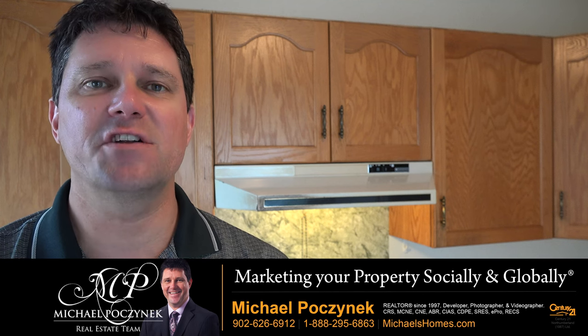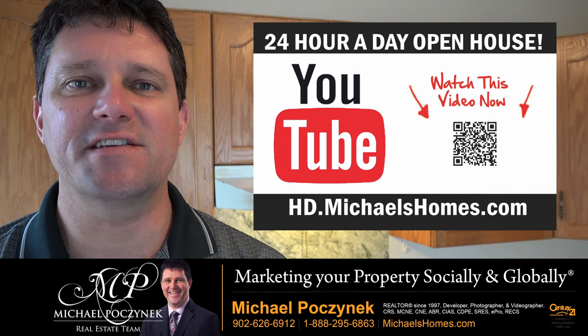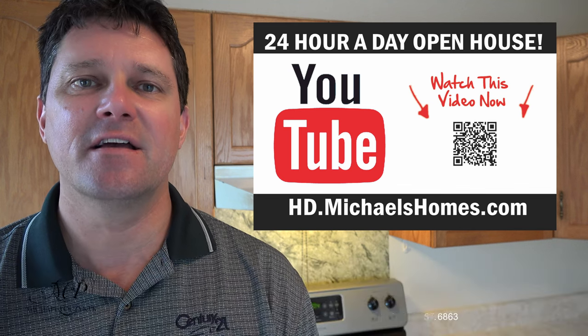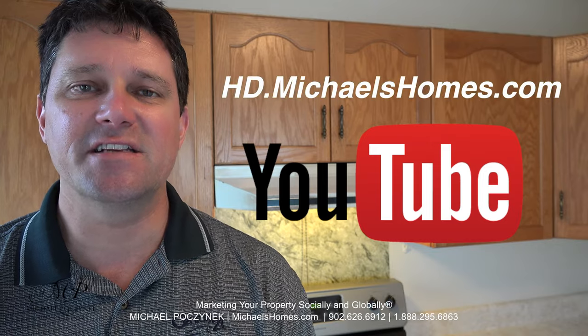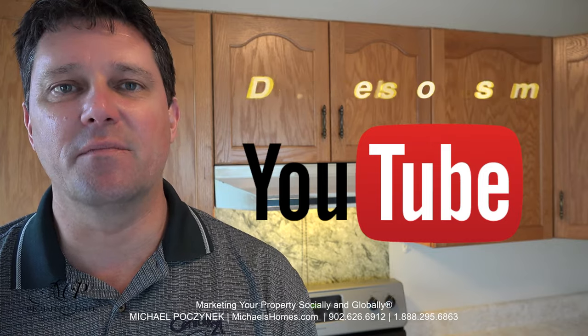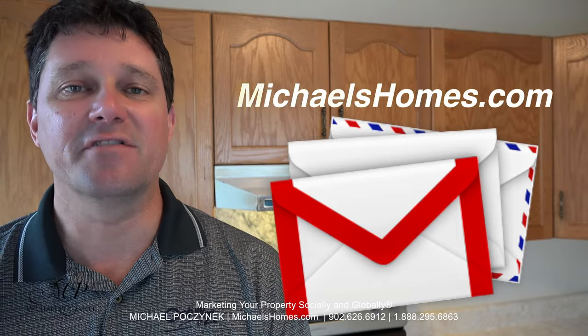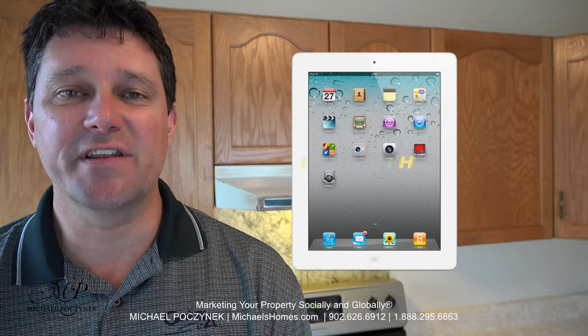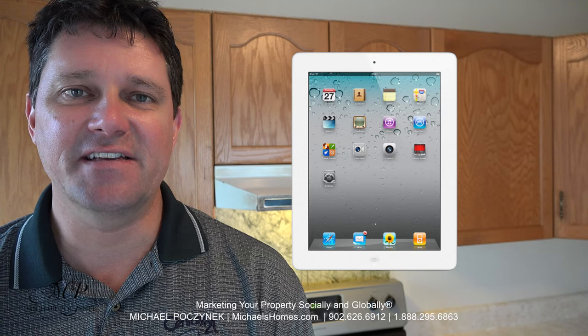Thank you very much for watching my 24-hour-a-day open house on 108 Meadowvale here in Charlottetown, Prince Edward Island, Canada. For more videos like this and PEI real estate tips, tricks, traps, and new listings before they hit MLS, join my YouTube channel at hd.michaelshomes.com. Join my weekly newsletter at michaelshomes.com. And for a chance to win an iPad, join the contest at ipad.michaelshomes.com. Thank you, have a great day, and remember to buy it right.